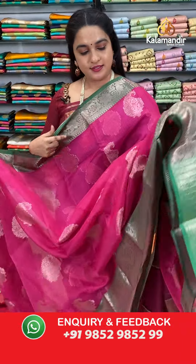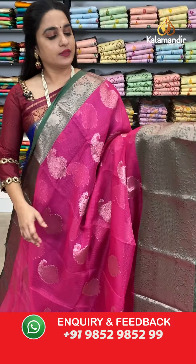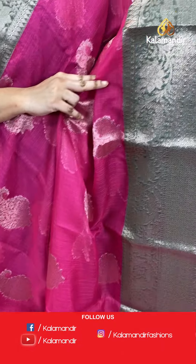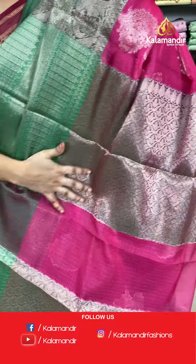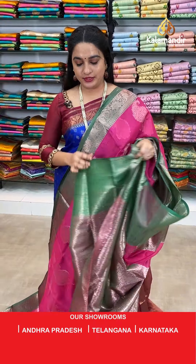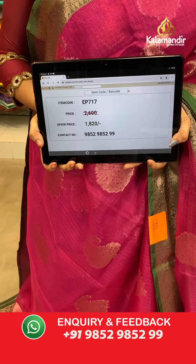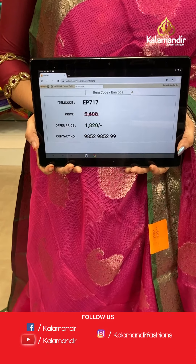Next saree — pink and green colour combination. The body has parsley floral motifs. The border has floral weave, diamond checks floral brocade and temple design. The contrast pallu features floral brocade. Paired with a contrast brocade blouse with border. Saree code EP717, actual price 2600, offer price 1820 rupees only.